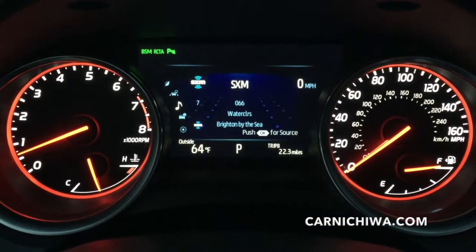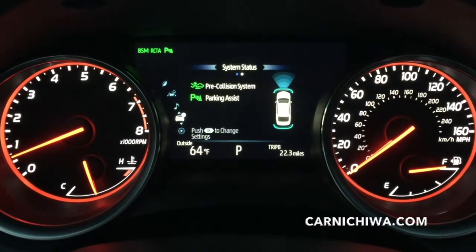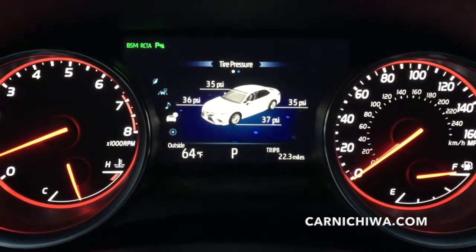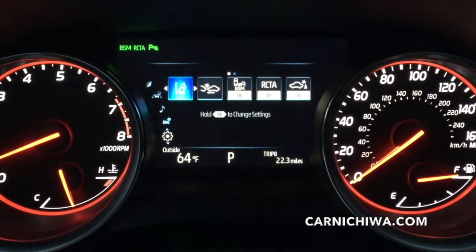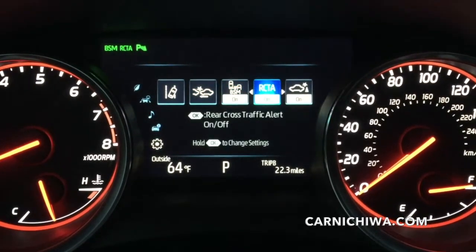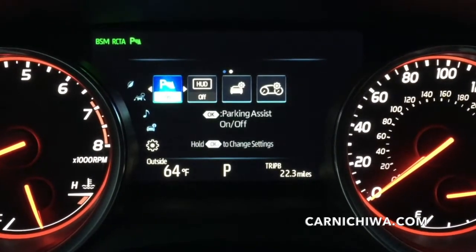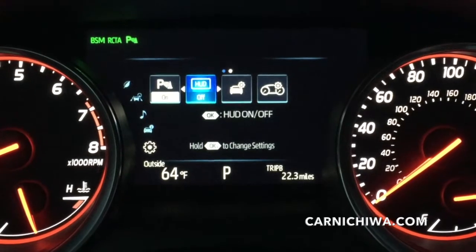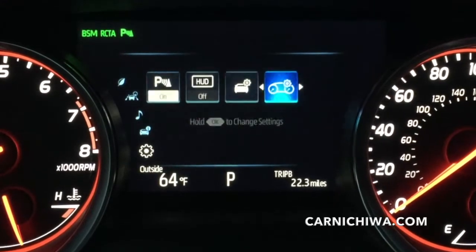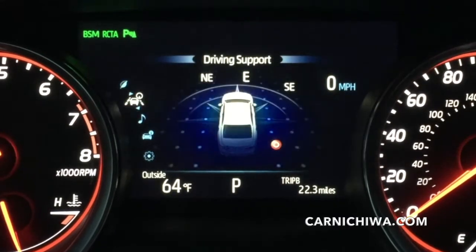By pressing buttons on the steering wheel we can toggle through lots of information on the 7-inch multi-information display, such as system status for safety features, tire pressure, and we can change or customize settings for features like blind spot monitoring, rear cross traffic alert, parking assist, and the head up display — turning them on and off. It's really neat to be able to change these settings the way we want them, and we can also check things like fuel economy and driving support too.